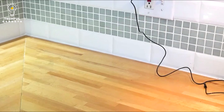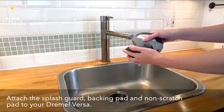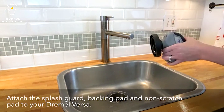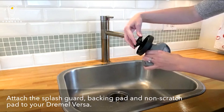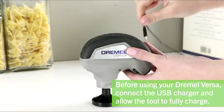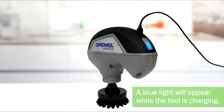With its high-speed scrubbing action, the Versa Cleaner successfully removes stubborn stains, filth, and grime from a variety of surfaces. The strong motor produces quick oscillations that help with effective cleaning. The Dremel Versa Cleaner is made to survive exposure to water and cleaning agents, and its water-resistant design provides durability and makes cleaning the interior of the device simple.